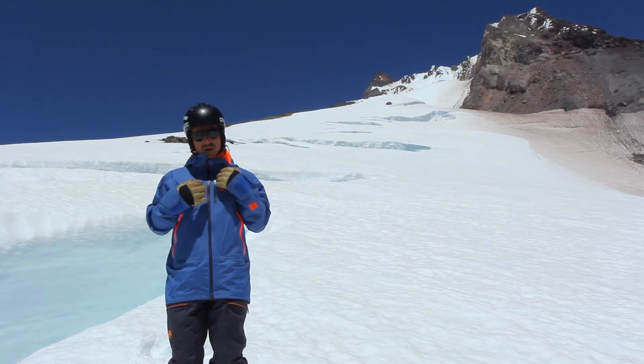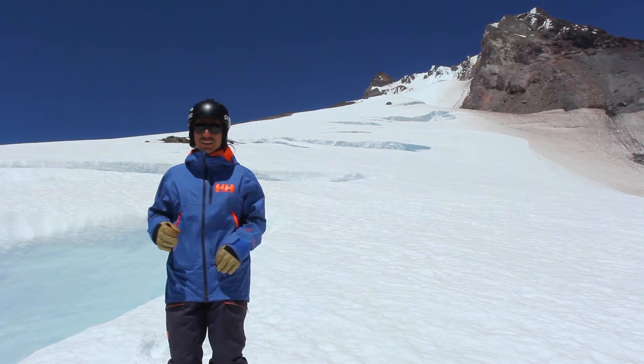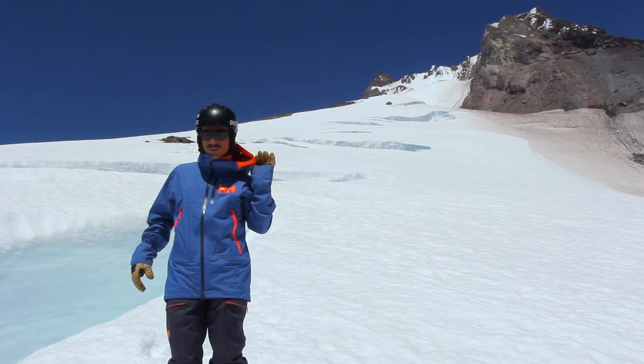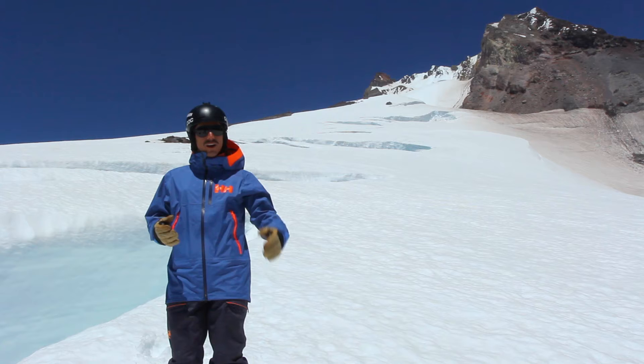It's also got these awesome waterproof zippers, which is a key thing to keeping you dry. A few other features — got the Hi-Viz hood for when you're skiing in the backcountry, so you want to be seen in case something goes wrong and somebody can call in some help.